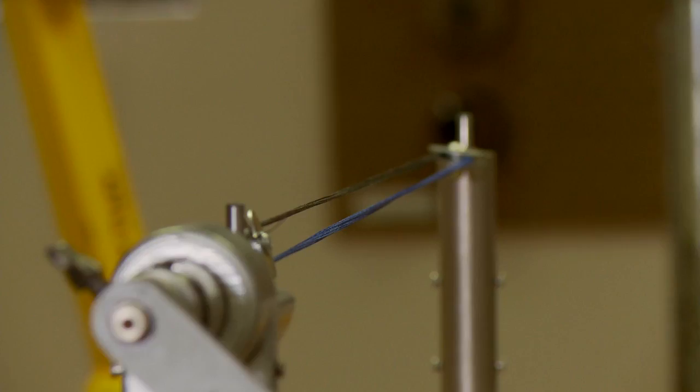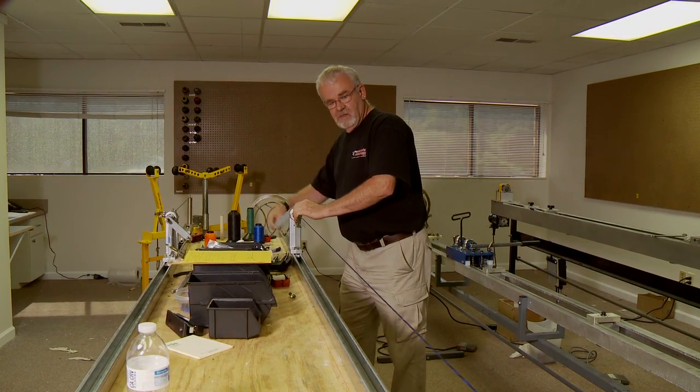I know what you're thinking — Gerald, what makes me want a custom string? Well, let me tell you. These strings have the right amount of twist. Most factory strings are mass produced, and it's hard to get the perfect amount of twist to reduce all the string stretch.